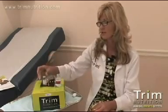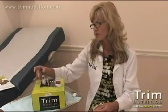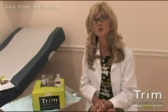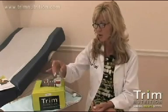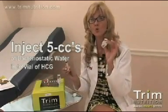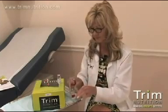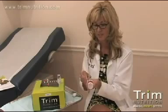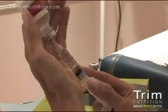In your kit, we have included either a vial of HCG or sublingual drops. We here at Trim prefer the injectable form of HCG because it's best absorbed and it's going to be more effective. When you get this, you're going to pull up five cc's of bacteriostatic water — one time only. Then you are going to throw this bottle away. Take the syringe included in your kit, put it into the vial of bacteriostatic water, and pull out five cc's.